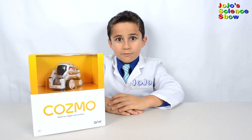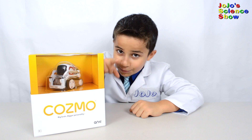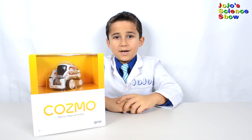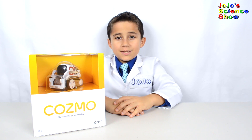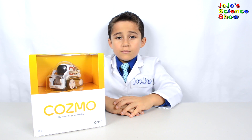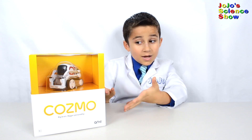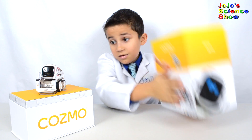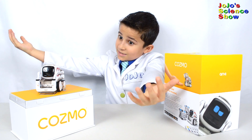It has a big brain and a bigger personality. He's probably the cutest robot you've ever seen. I bet you're wondering what this awesome robot can do. Well, let's open him up and find out. Here he is — it's Cosmo!